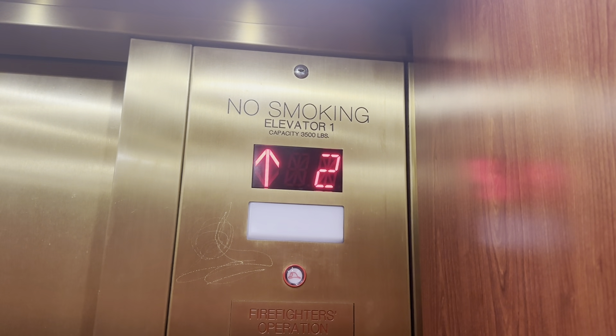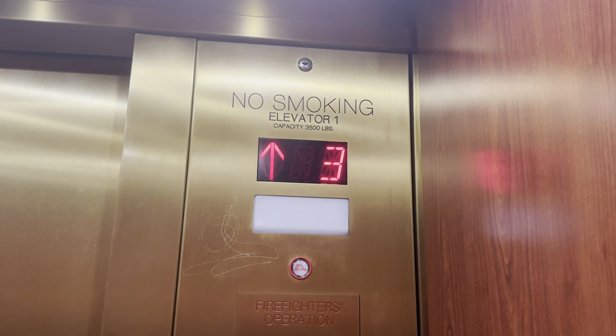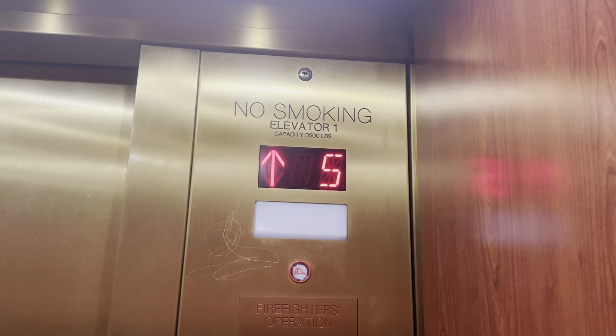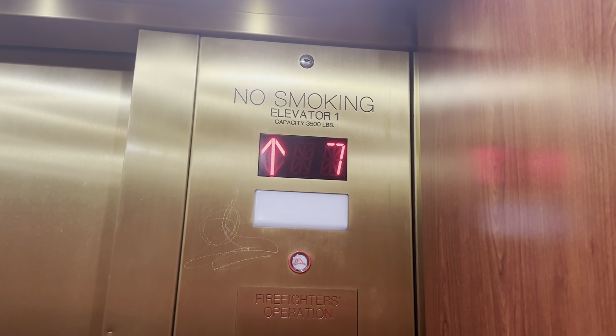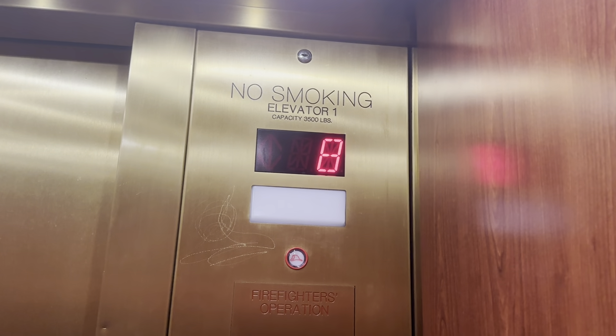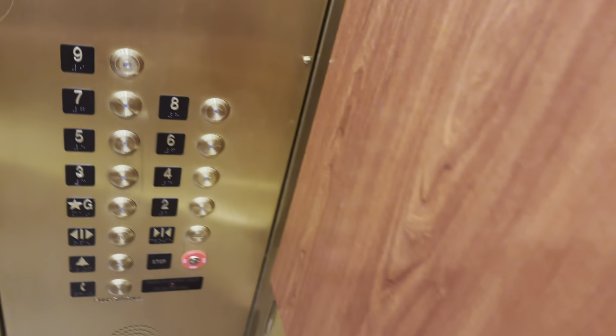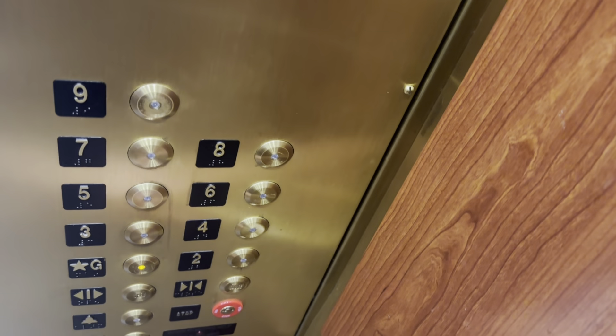These are ThyssenKrupps. These used to be Montgomery Vector Traction elevators. I don't like this mod.